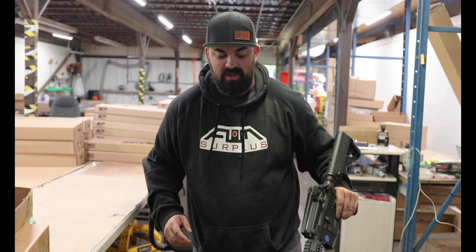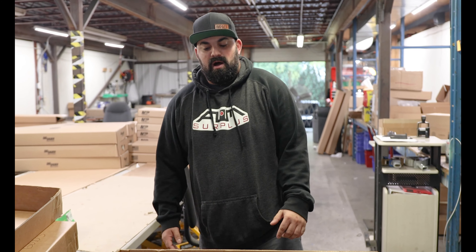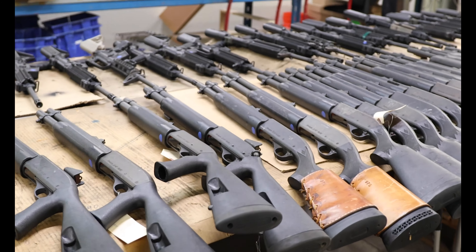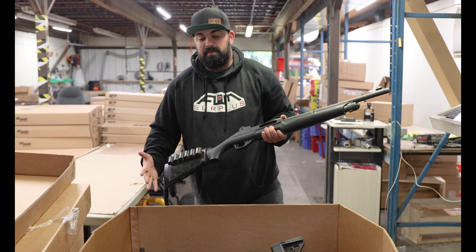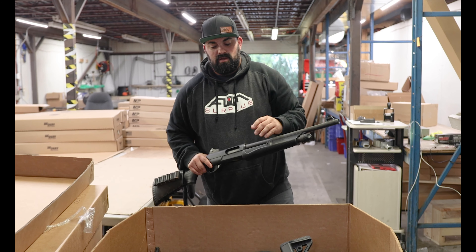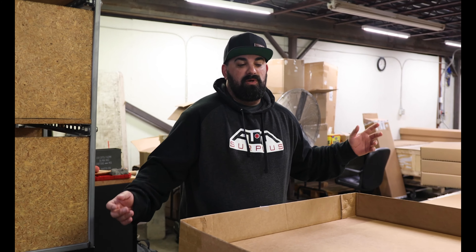Anything like these with a carry handle — there's probably one, maybe two — we'll stay local, our local guys will get them, will be gone 10 minutes after we put them out. The Benellis — this one's pretty cool, there might be only one setup like this with this leather shell holder, pretty sweet. Same thing, we're going to put all these shotguns out, grade them, make sure everything's good. Stuff like this will probably get sent to the showroom for the local guys.